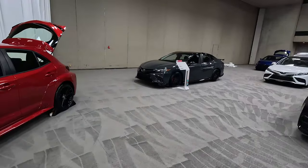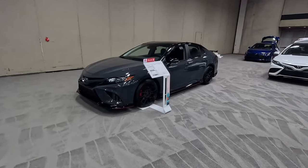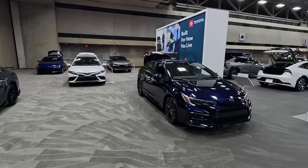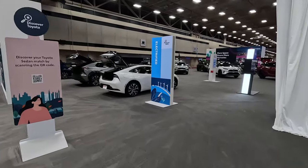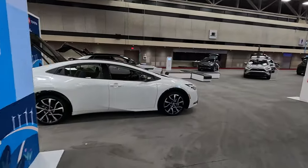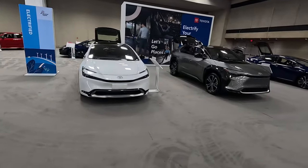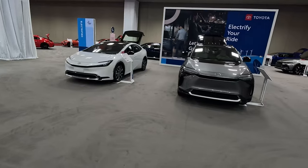Coming around here, we've got a TRD Camry — the old outgoing version. We'll show you the new one in just a moment. Then we've got Corolla, another Camry, the Crown — we really like that, I've tested one of those — another Corolla, Prius, and BZ4X, which are their hybrid and fully electric offerings. This is the Prius Prime plug-in hybrid, which we drove and thoroughly enjoyed. Still trying to get one for a full week of testing.